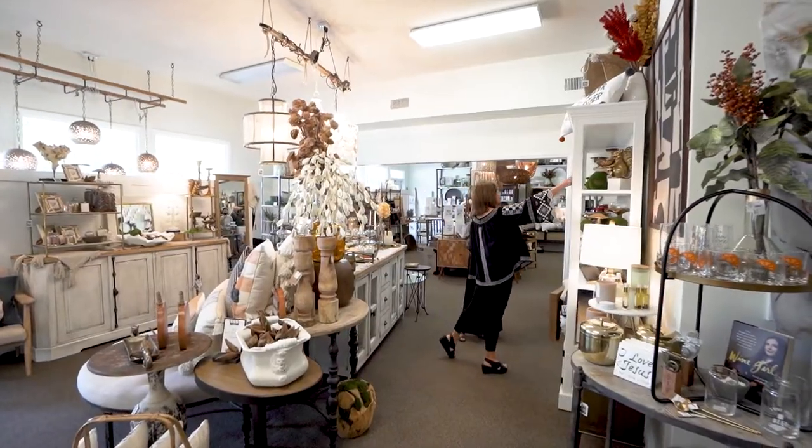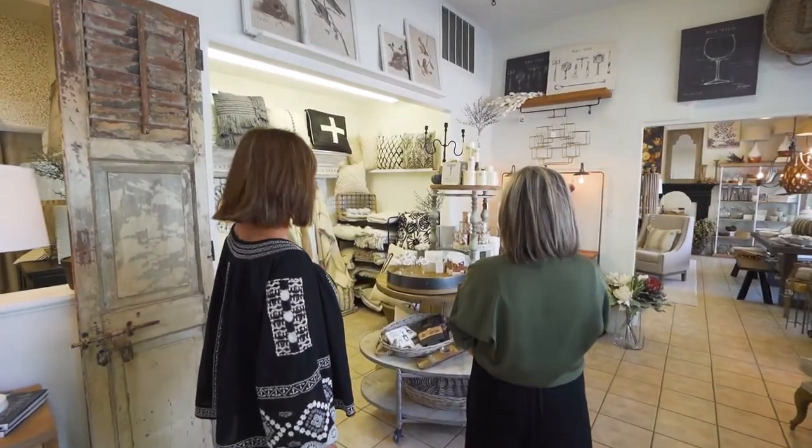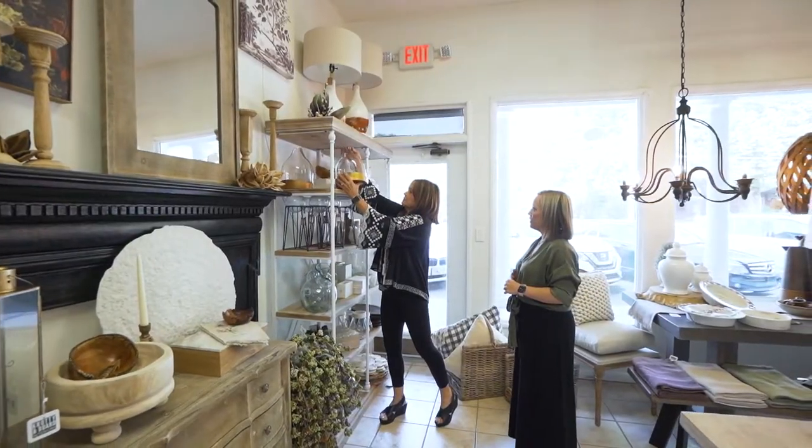I've got two designers on staff that will go out to your home and do everything from a small project — like, 'I've got a bookshelf that doesn't look quite as good as I'd like' — all the way to 'I want you to redo my entire living room and kitchen.' I love that you guys offer that. Staging is so important, absolutely.